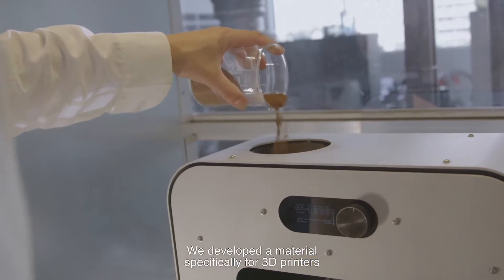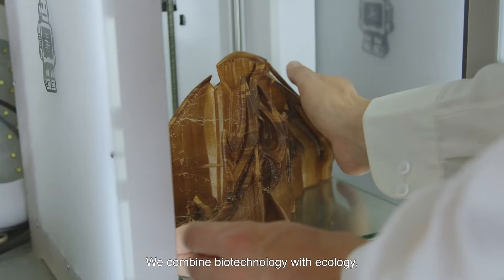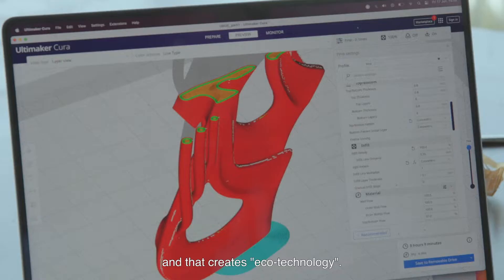We developed a material specifically for 3D printers in order to create these pieces. We combine biotechnology with ecology and that creates ecotechnology.